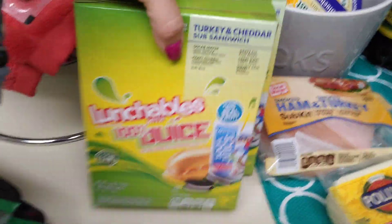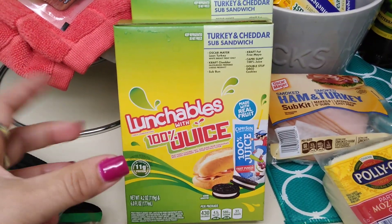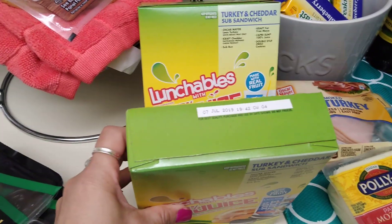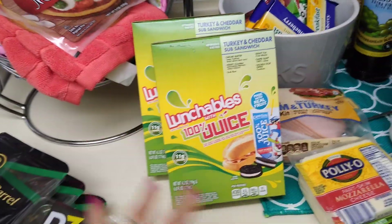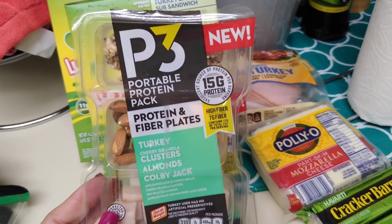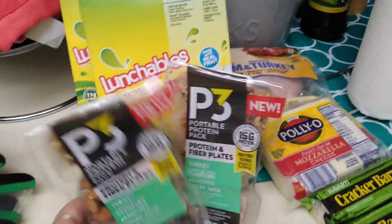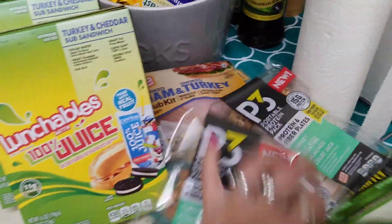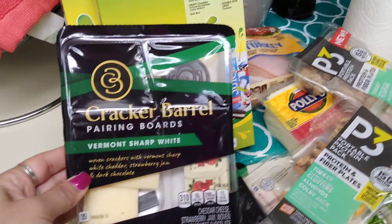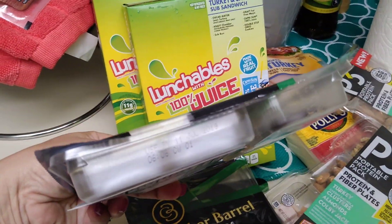They also had Cracker Barrel Havarti cheese, seven ounces — I will always haul Cracker Barrel cheese. I grabbed two, expiration August 4th, 2019. You cannot beat the price — all name brands and I spent four dollars for all of this. The Lunchables with sub kits are back: turkey and cheddar with a Capri Sun and Oreo cookies, 99 cents each. I also got P3 Portable Protein Packs — turkey with granola clusters, almonds, and Colby Jack cheese — two for 99 cents.